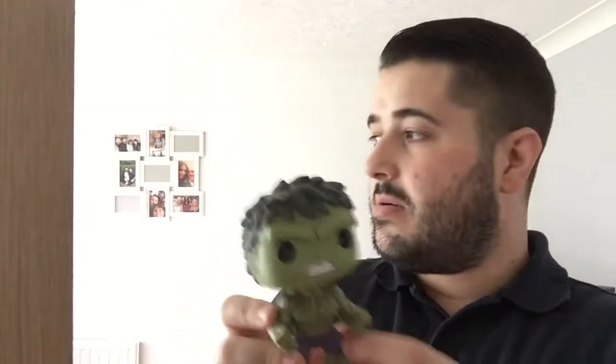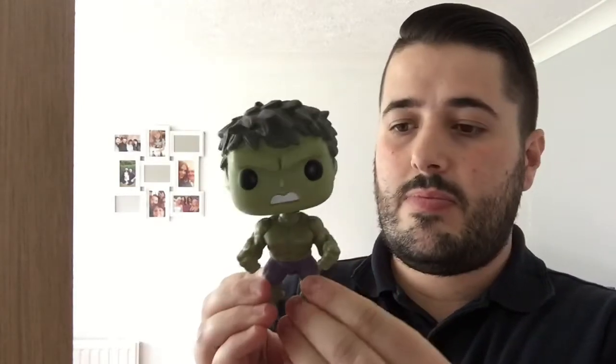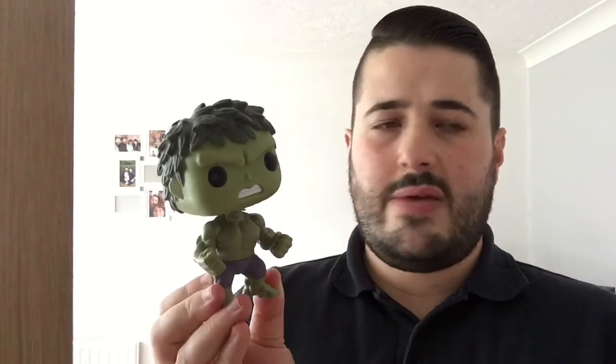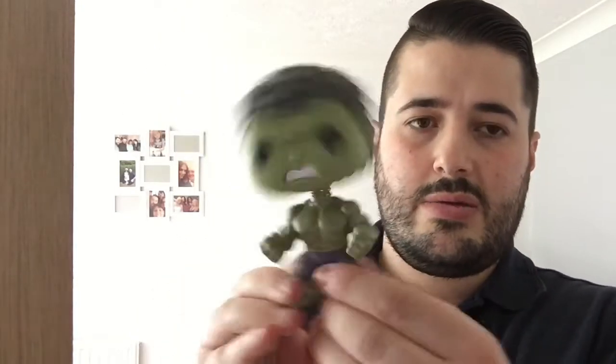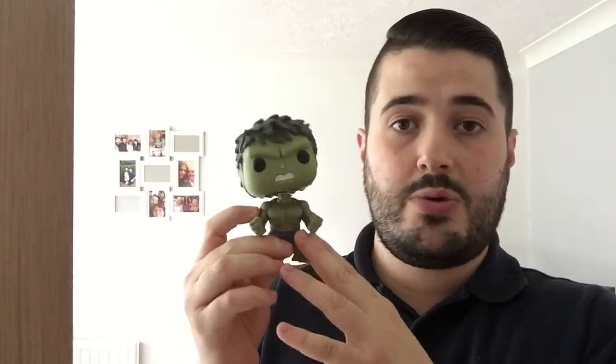The next one is something my girlfriend got me from Toys R Us. It's my favorite Marvel character — the Incredible Hulk bobblehead. He's one of the best Marvel characters for me. I've always liked the Incredible Hulk, even growing up watching the 70s show. This is the Avengers Hulk — you can see it says Avengers on there. She got that from Toys R Us for about $10.99.